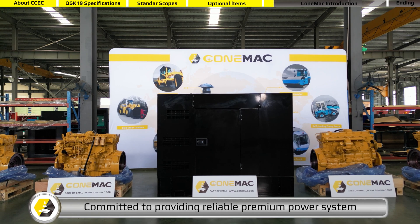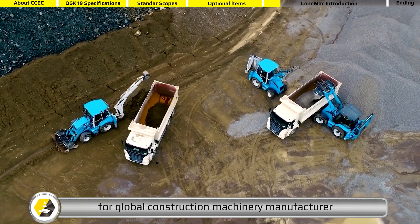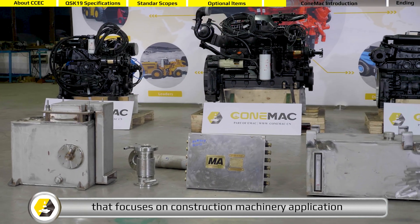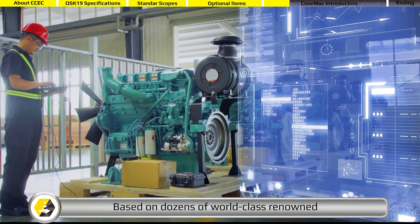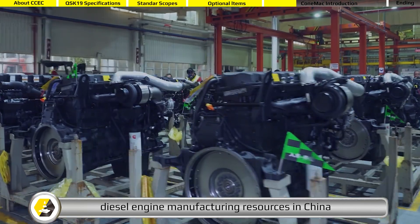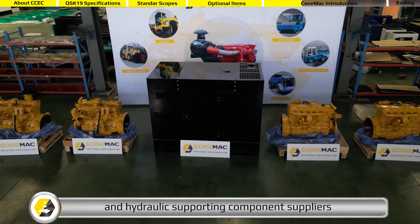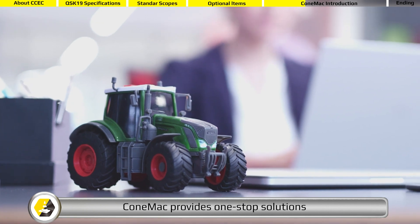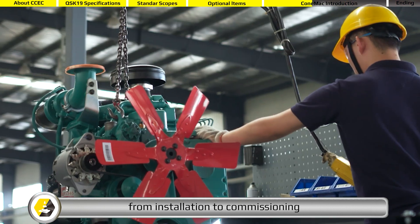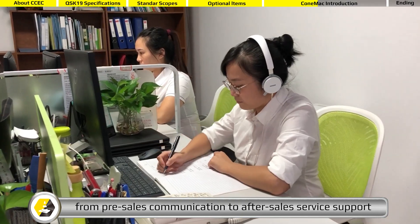Committed to providing reliable premium power systems for global construction machinery manufacturers, CONEMAC is a sub-brand of the EMAC group that focuses on construction machinery applications, based on dozens of world-class renowned diesel engine manufacturing resources in China, as well as relevant construction machinery transmission and hydraulic supporting component suppliers. CONEMAC provides one-stop solutions from pre-design to component supply, from installation to commissioning, from pre-sales communication to after-sales service support.